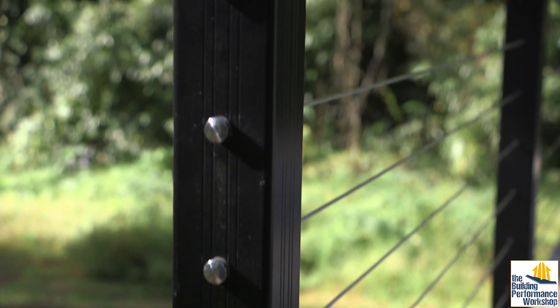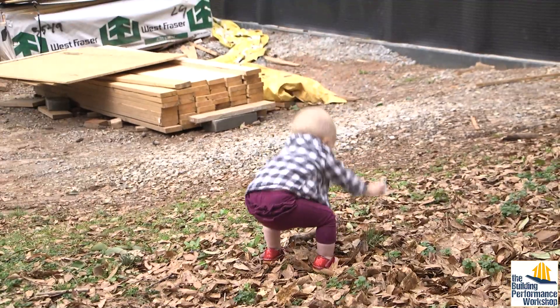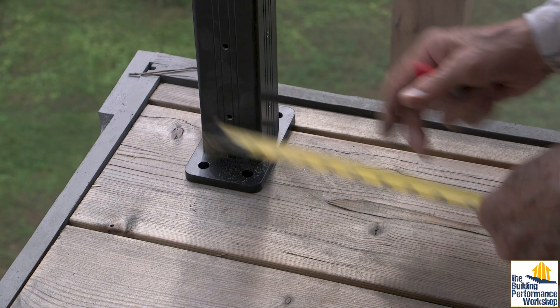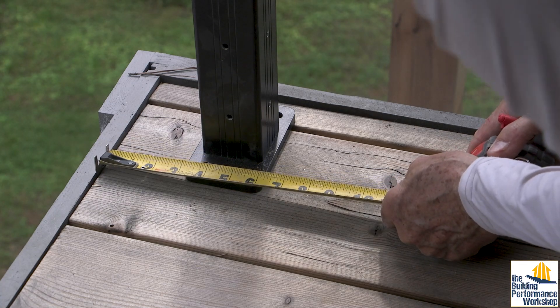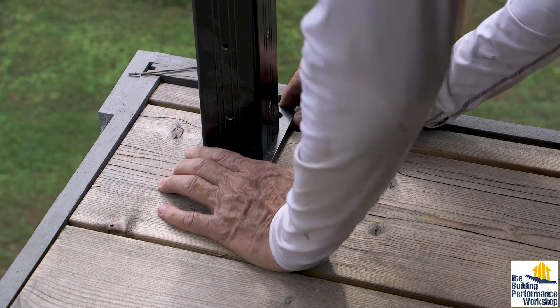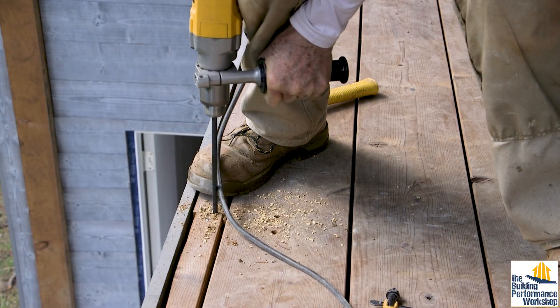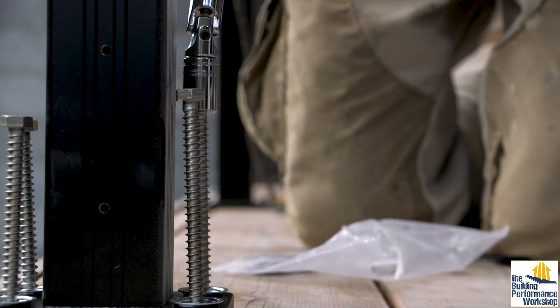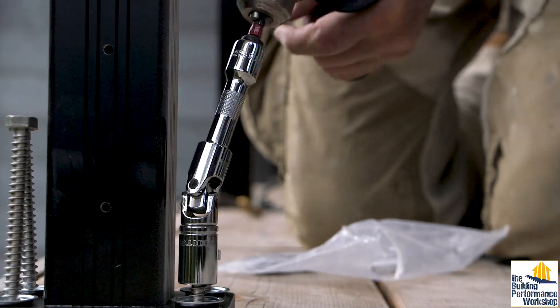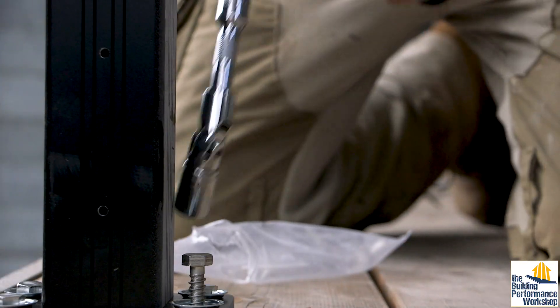We'll have 220-pound guys jump on the cable and hang on it like a monkey to make sure that nothing happens, because it is a safety product. Very simply put, you attach all of the posts first. You have to locate where the posts are and make sure that there's enough wood underneath to attach — I think it's 5-inch lag bolts, so you have at minimum 4 inches of engagement to make sure the post stays in place when you apply 500 pounds of force to it.